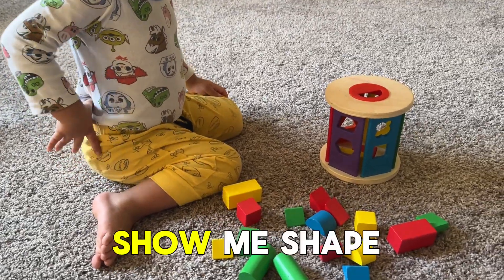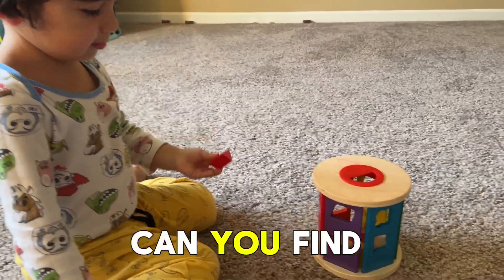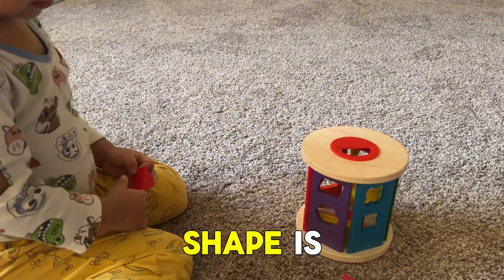What shape do you have next? Show me. What shape is that? Triangle. Triangle. Can you find where the triangle shape is? Yes.